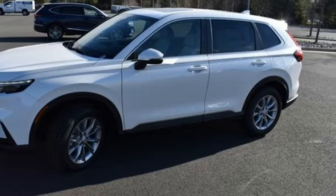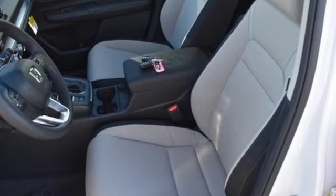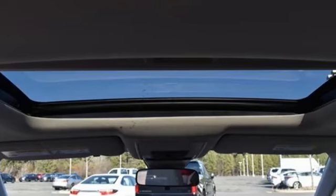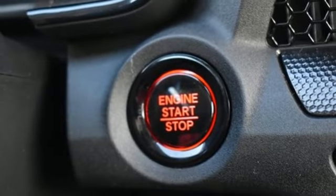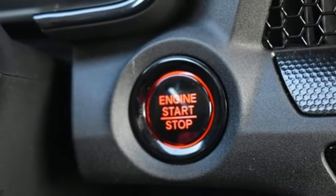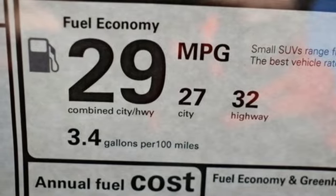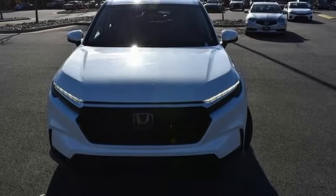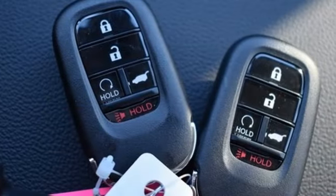Configurable instrument gauges, doors and push button start proximity key, dual zone climate control, streaming audio, intercooled turbo inline four-cylinder engine, front heated bucket seats, wireless phone connectivity, external memory control, express open and closed sliding and tilting sunroof, four-wheel drive and continuously variable automatic transmission.